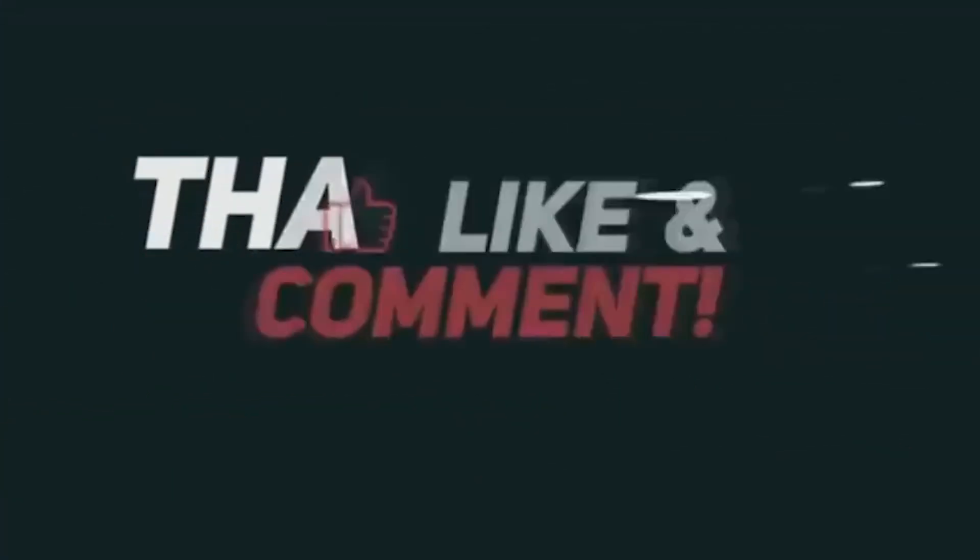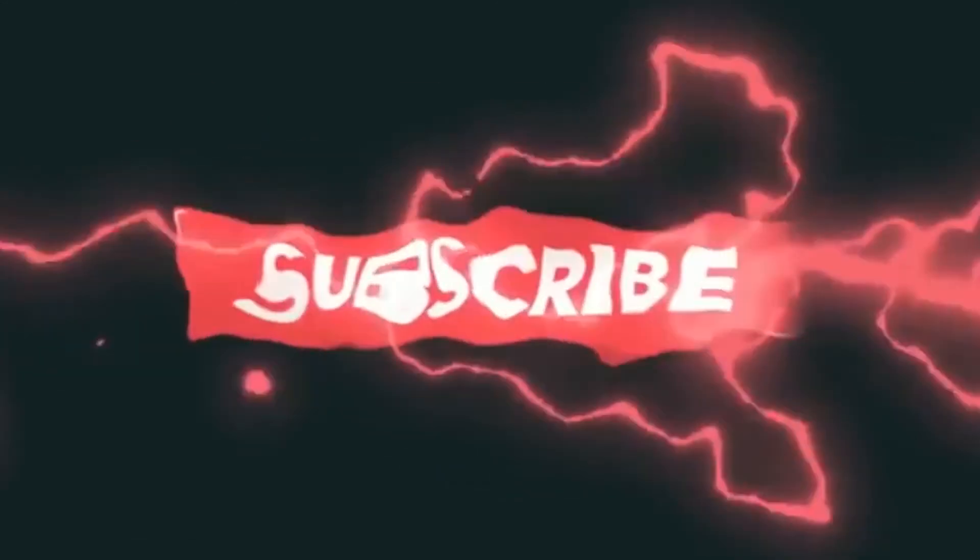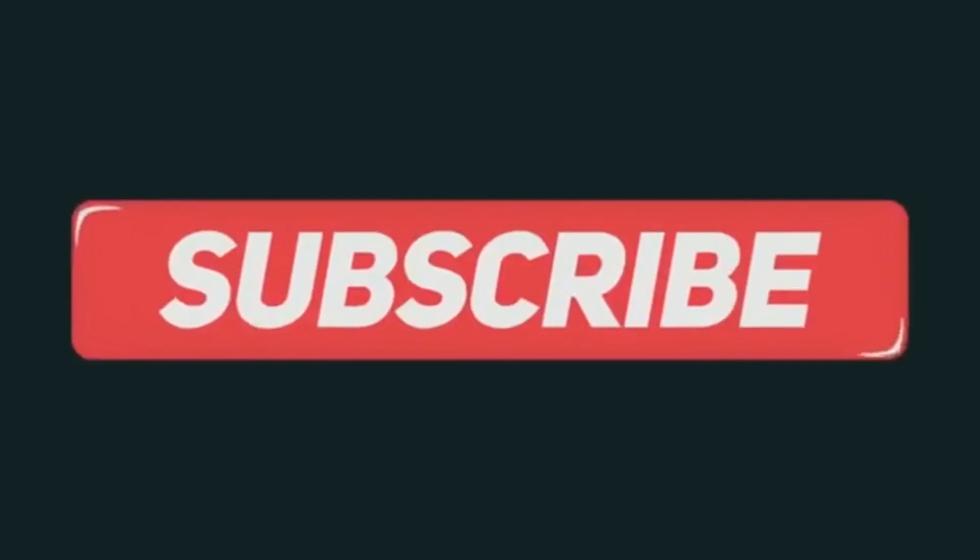Make sure to keep posted with our videos to keep yourselves updated with your favorite stars' whereabouts. If you like this video, hit the like button and subscribe for more.